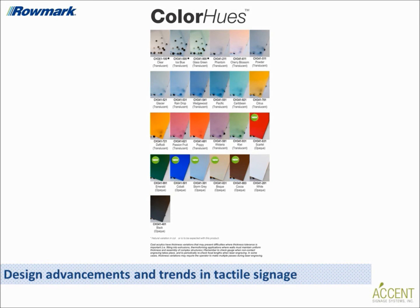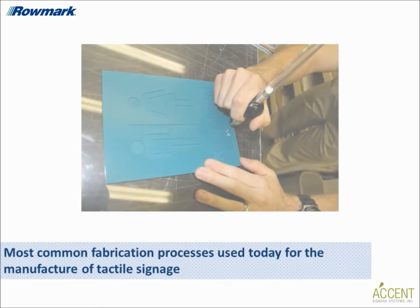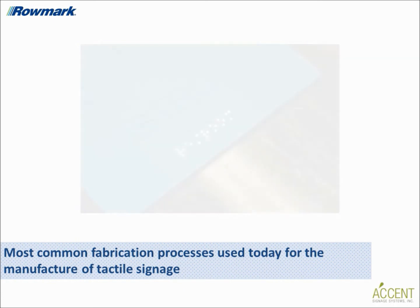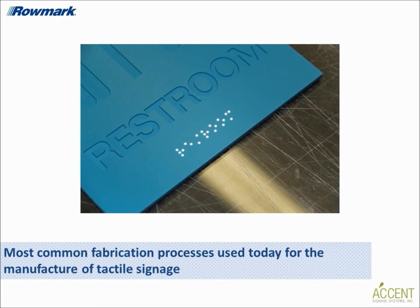Christy, based on Accent's expertise in this area, could you explain the most common fabrication processes used today for the manufacture of tactile signage? Sure. The two processes most commonly used today are raster braille insertion with ADA-compliant substrates like materials Romark offers, and photopolymer. Raster braille tactile signs are manufactured using an engraving method — the braille is formed by drilling precision holes into the material and forcing very small balls called raster spheres into the holes to form the braille character.